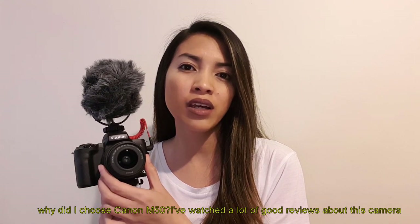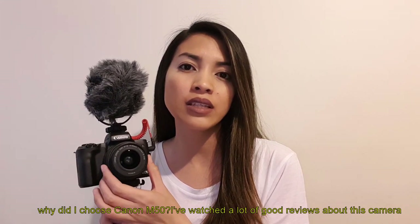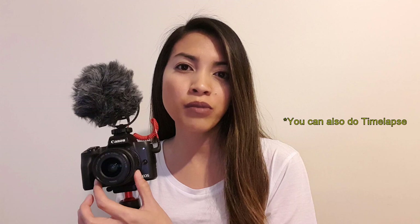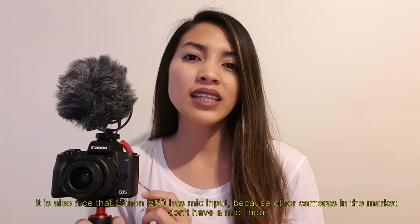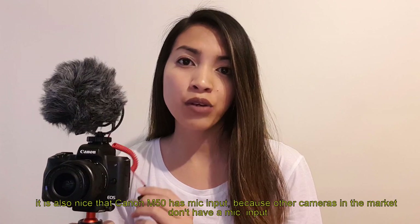I've watched many videos and there are really good reviews about this camera. This is the best mirrorless camera from Canon so far, and it shoots 4K video. You can also shoot 1080p and slow motion. It has a great Dual Pixel autofocus, and the Canon M50 also has a microphone input.